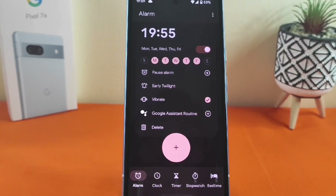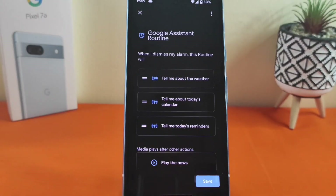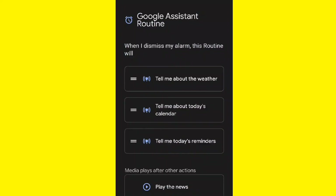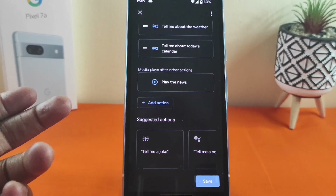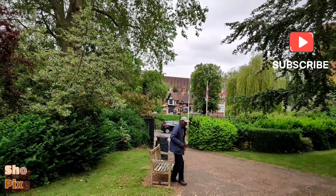You can also use some of the features within Google Assistant routines to wake you up. For example, tap on here and you can set the alarm so that it will tell you the weather, your calendar for the day, today's reminders, play the news, and more.